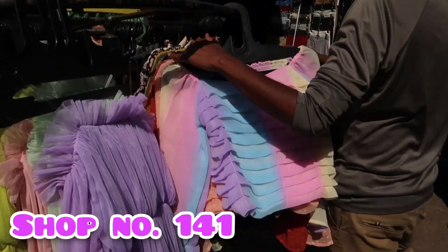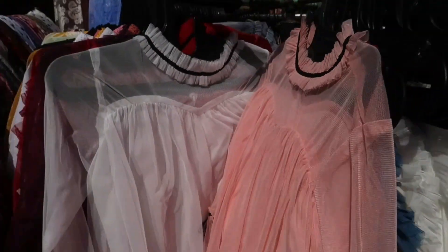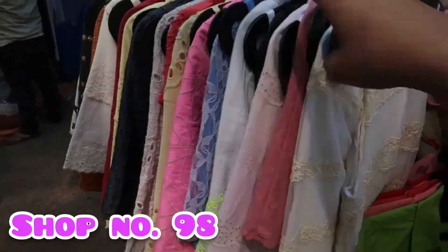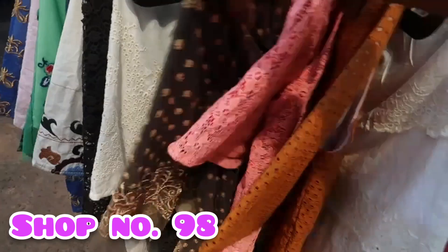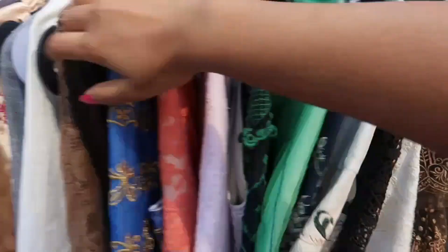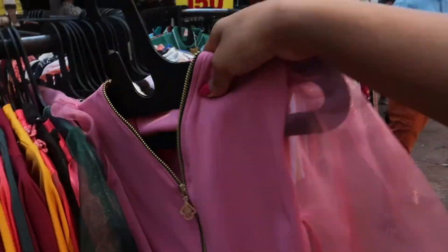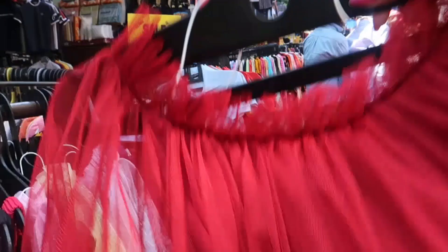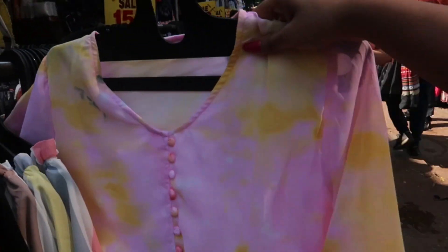Shop number 141 has a small trolley with tops starting at 200. The same tops I have seen in other shops will be a little costlier here, but there is a slight quality difference for the same price and pattern. Shop number 98 also has a similar collection — just like shops 20 and others — with a little quality difference; otherwise they are similar trendy tops available at just 200-250.